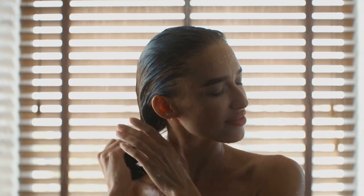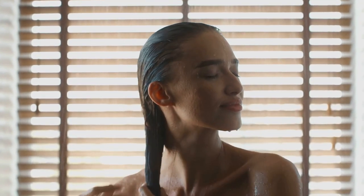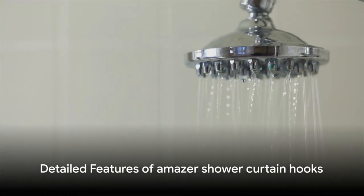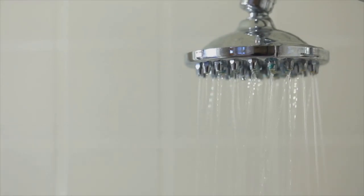Amazer Shower Curtain Hooks are not just about functionality — they are also about adding a touch of elegance to your bathroom. Now, let's delve deeper into the outstanding features of these hooks that set them apart.